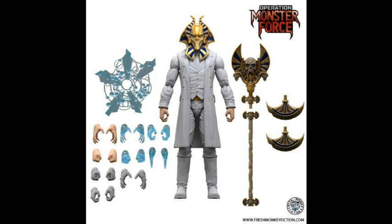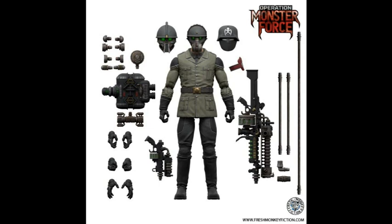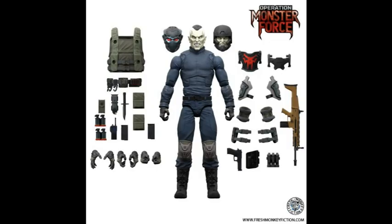With Marvel Legends' raised prices of essentially $25 a figure — and in many cases it seems to be a bit more, like some specials at $27.99 or $29.99 — so you figure $25 is the average but it seems higher in some areas. For essentially $12 more with Operation Monster Force, you look at all of the extra accessories and all the extra parts you can even mix and match.